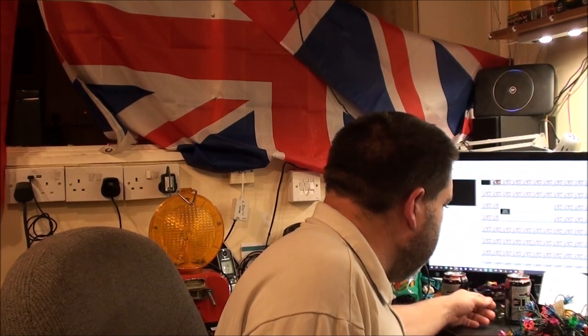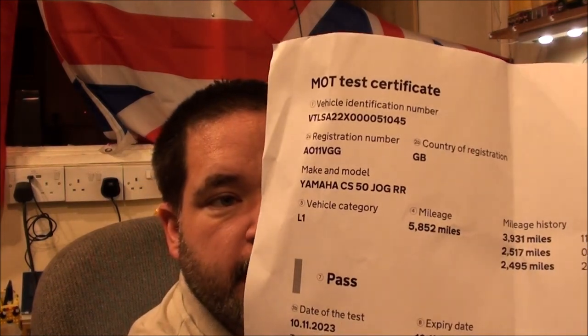Mopeds next. My little Yamaha Jog — its old MOT ran out today, so after midnight tonight it wouldn't have had an MOT. Yesterday, my birthday, I went across to DRDs to book it in and they were actually able to do it today, so I dropped it off this morning. When I went to pick it up — there's a certificate — it's a pass, and there are no advisories.